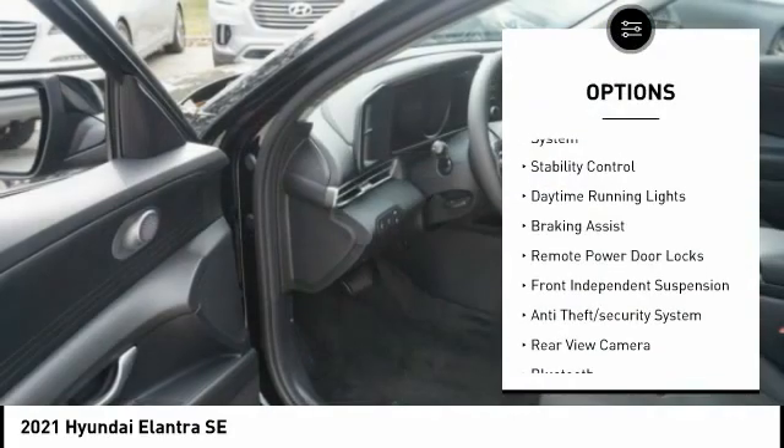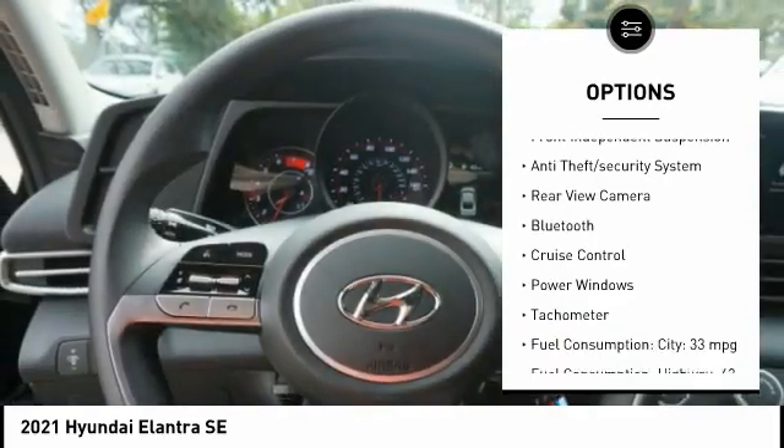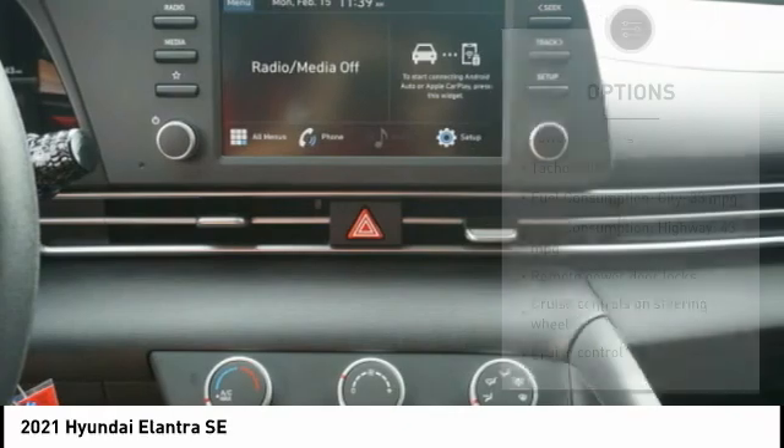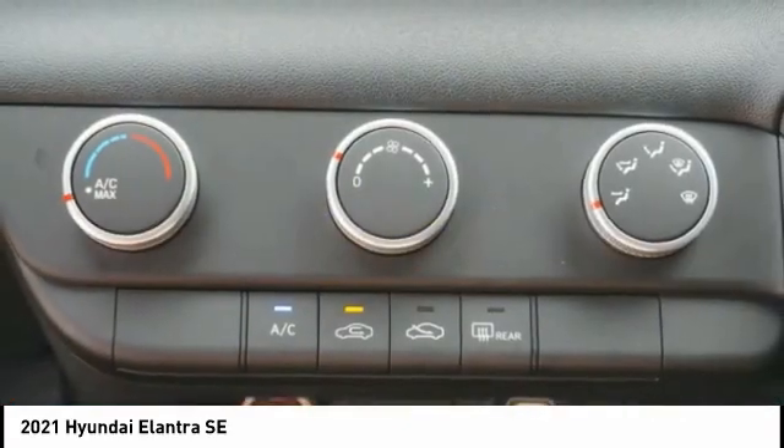Tire pressure monitoring system, stability control, daytime running lights, braking assist, remote power door locks, front independent suspension, anti-theft security system, rear view camera, Bluetooth, cruise control.